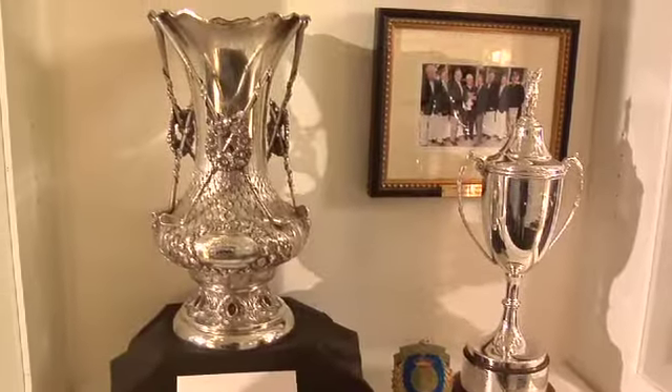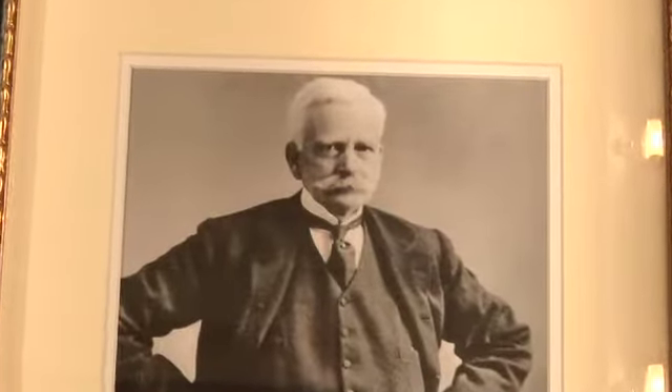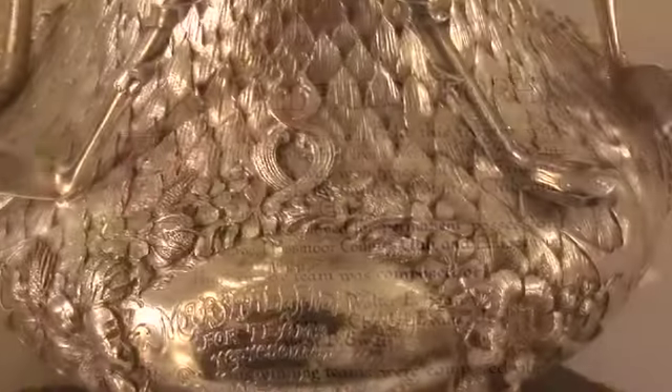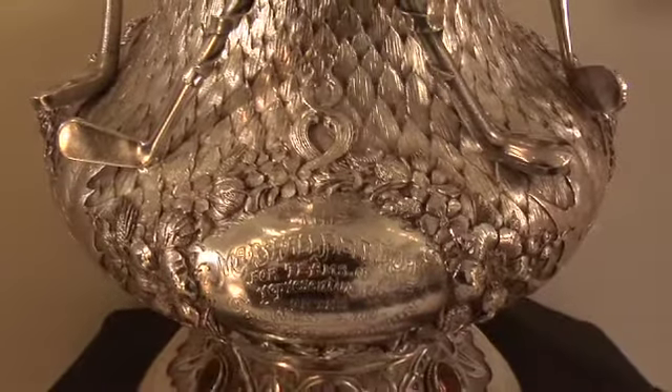But the centerpiece of the exhibit is the Marshall Field Trophy — yes, that Marshall Field. He had the golf bug and created an inner-club competition back in 1900, awarding the cup to the winner. The competition lasted for just nine years, and after Mr. Field's death in 1906, it was determined that in 1909, that year's competition would be the final one, with the victor retaining possession of the cup.